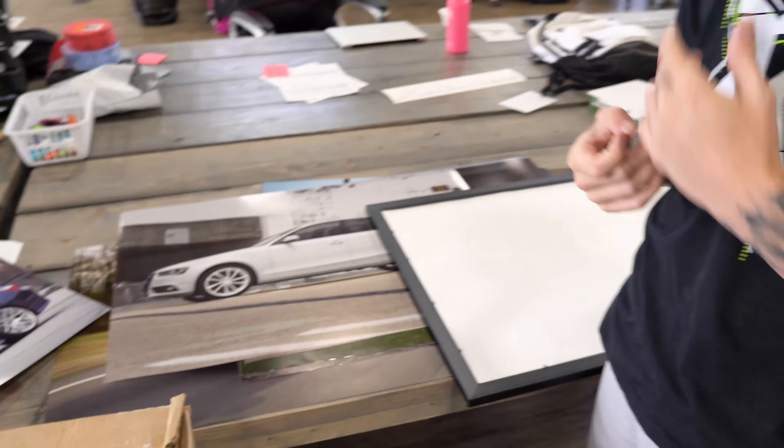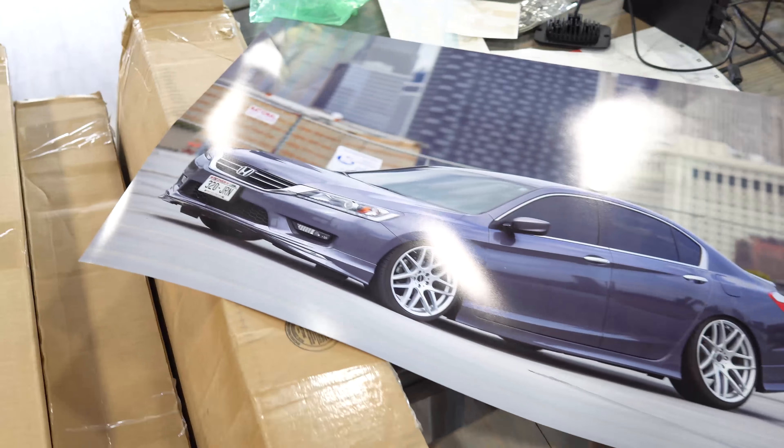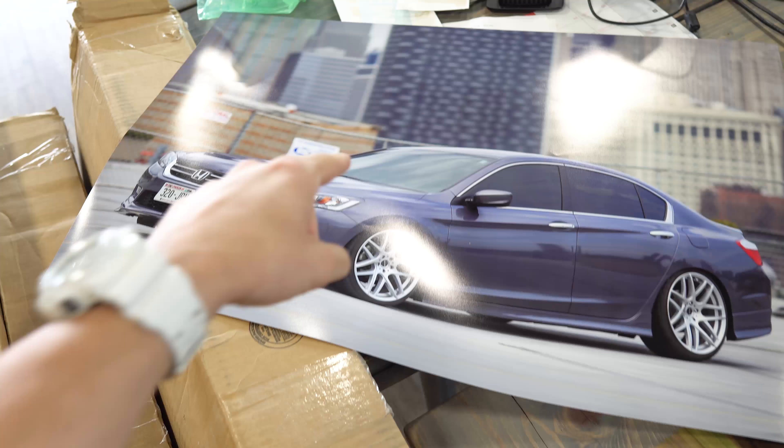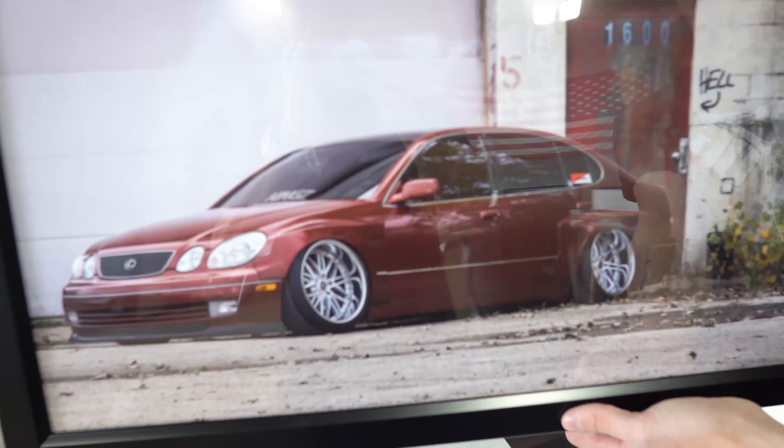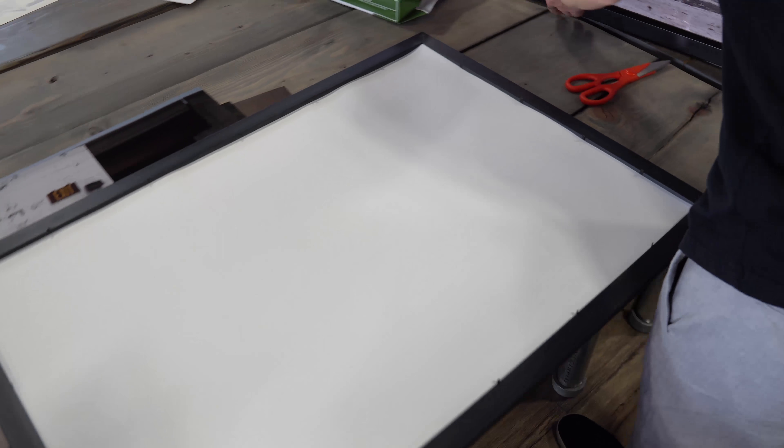We've got like 16 or 17 of them right now, and as more people get their cars and trucks done and get photos in — so this is Kevin's graphic artist, here's Rainey's static Lexus, Jared's got the G.